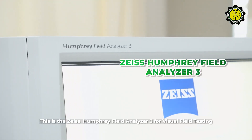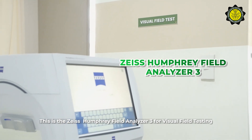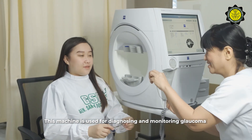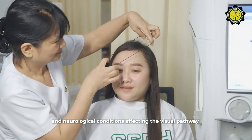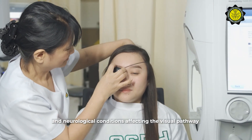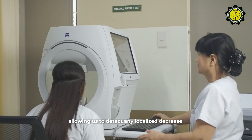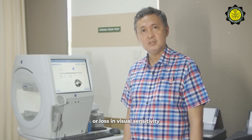This is the Zeiss Humphrey Field Analyzer 3 for visual field testing. This machine is used for diagnosing and monitoring glaucoma and neurological conditions affecting the visual pathway by assessing the full scope of your vision, allowing us to detect any localized decrease or loss in visual sensitivity.